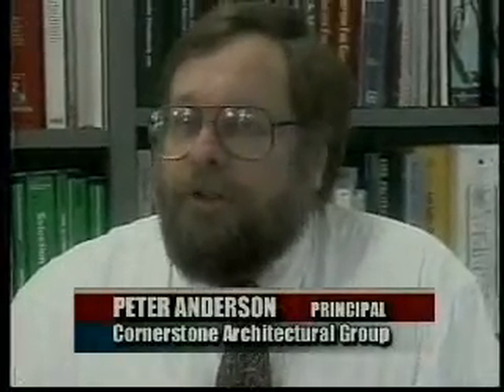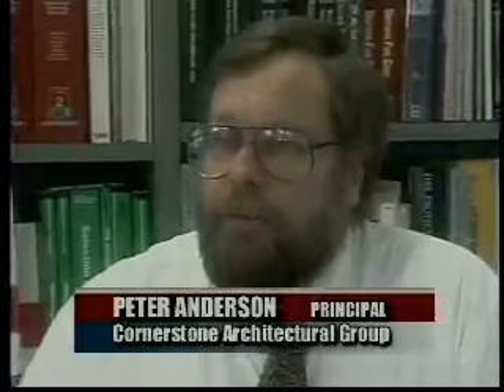I think I'd say that we appreciate the support that we get from Premier from initial design right through construction.